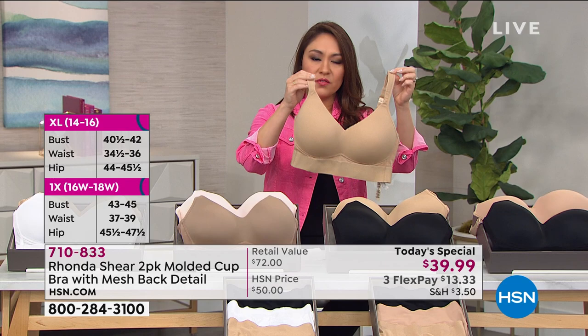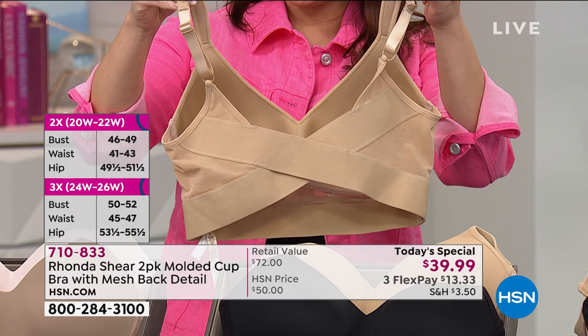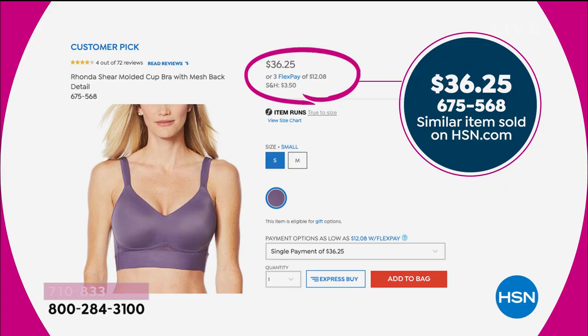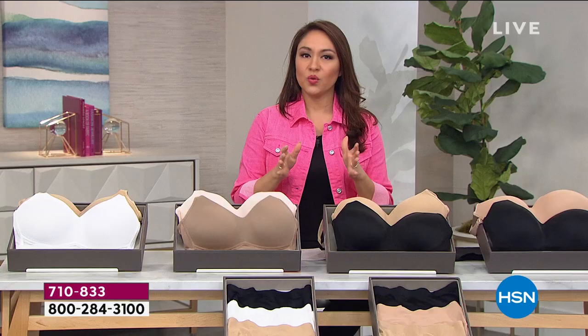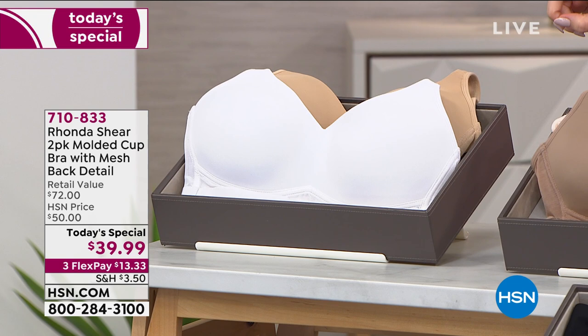This bra is giving us everything we have always hated about our bras — but fixed — in one. One of these bras is a customer pick. If you go to hsn.com right now, she brought it to us and we loved it for $36.25. And even $36.25 is a steal for a bra. But today's special goes above and beyond — we are getting two today for under $40.